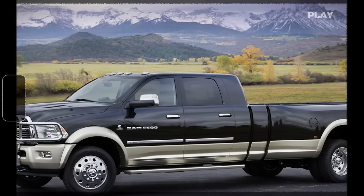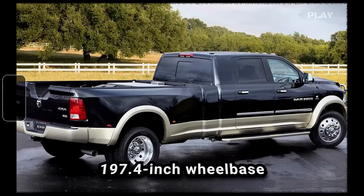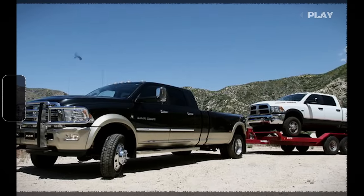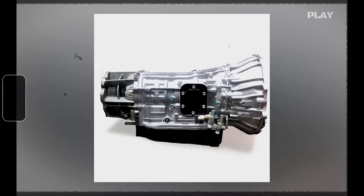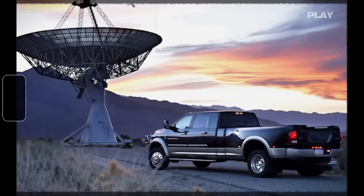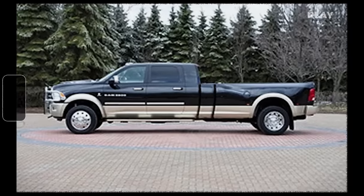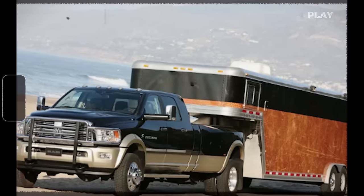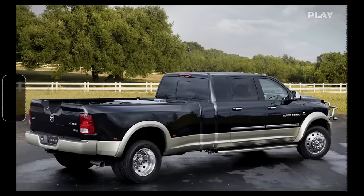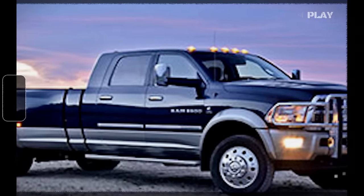The 2011 Ram 5,500 Long Hauler was crafted by Chrysler's Innovation Group. It began as a Ram 5,500 crew cab Laramie chassis cab truck with a 197.4-inch wheelbase, powered by the renowned 6.7-liter Cummins engine churning out 305 horsepower and 610 pound-feet of torque. Paired with a medium-duty Aisin Seiki S68RC six-speed automatic transmission, NV273 two-speed transfer case, a 7,000-pound capacity Magna front axle, and a Dana S111 rear axle, it was built to handle heavy loads. Ram designers replaced the crew cab body with a Mega Cab from a Ram 3,500 Laramie Longhorn and added an 8-foot Ram 3,500 dually bed.